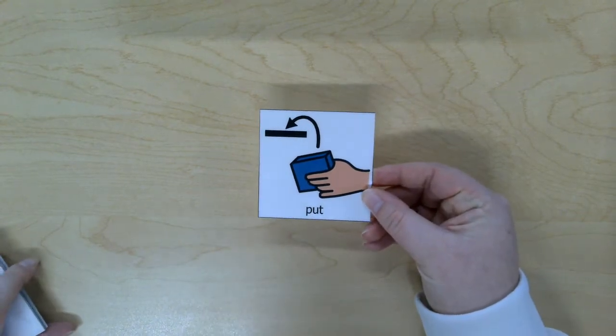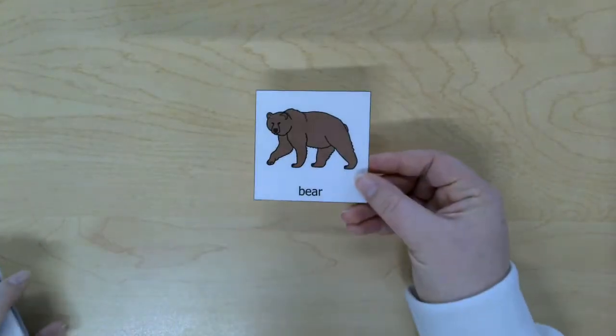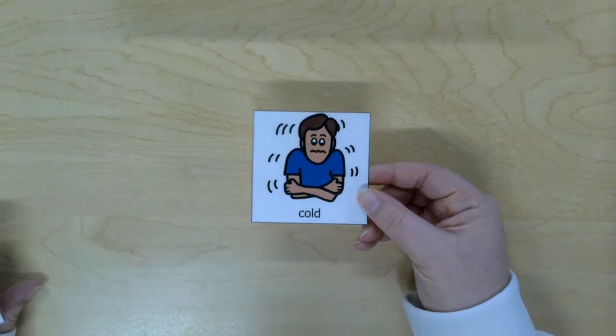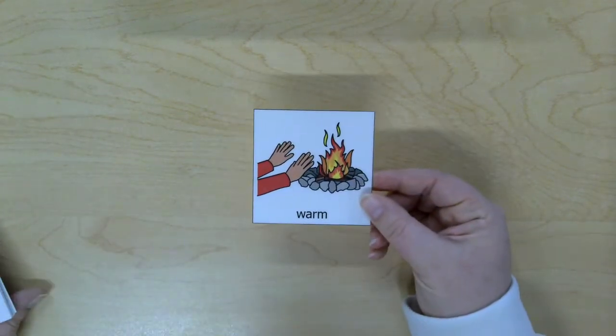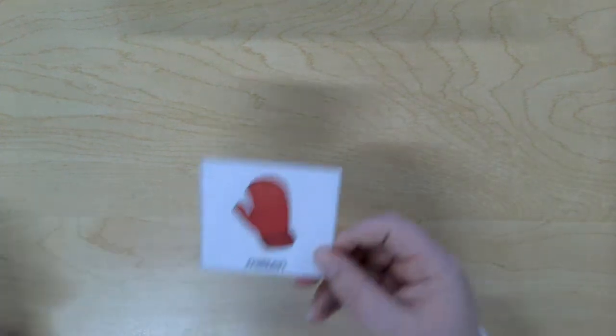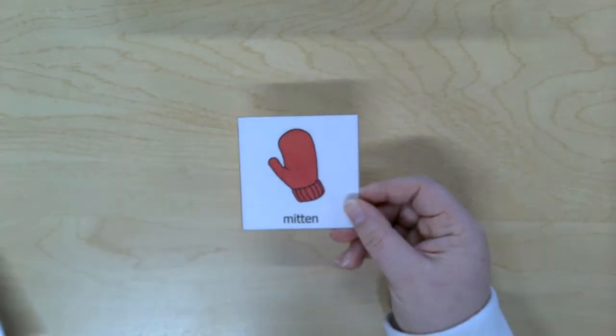Let's go over our vocabulary words. We have lots of vocabulary words this week. First, we have our core word. Our core word this week is the word put. We have a vocabulary word: bear. This boy is cold. That fire is warm. I see a mitten — just one mitten in this picture.